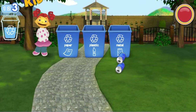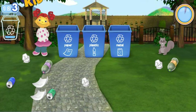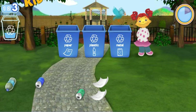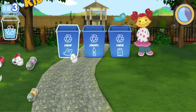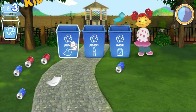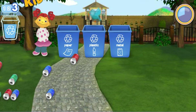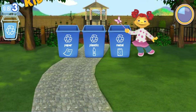You were really close this time. You need to pick up twenty pieces of litter. Oops, that's not paper. Wow, the park looks amazing!